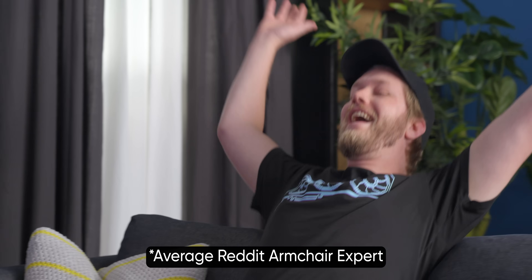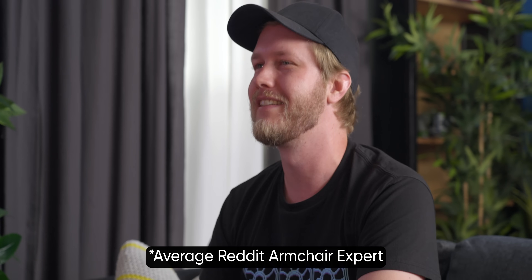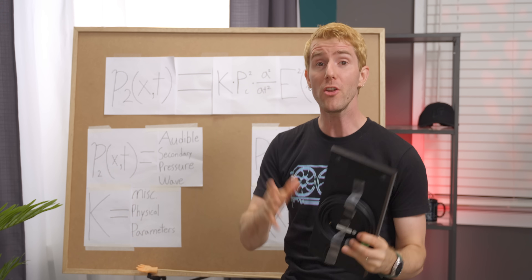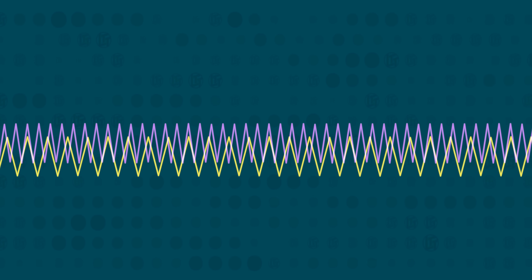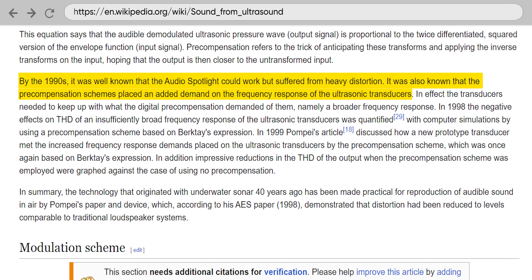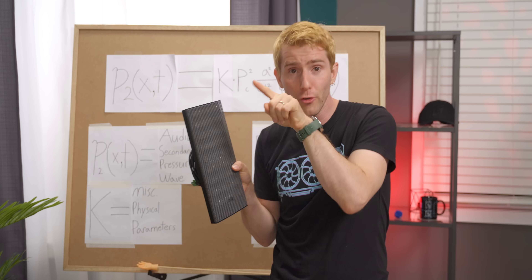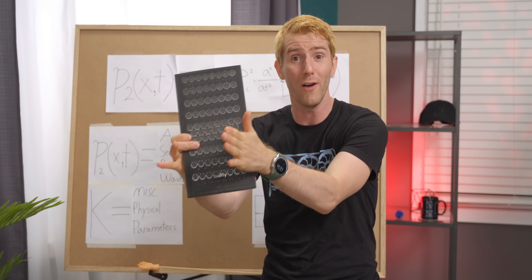I can practically hear you guys shouting: Linus, humans can't hear ultrasonic frequencies — that's what makes them ultrasonic. And you're right, we can't. But thanks to some math that I don't understand now and probably never will, we can alter the amplitude and modulate our ultrasonic transducer array to encode audible sound within ultrasonic sound. It took decades and the development of sophisticated computer simulations to go from the original theory to this point. But now that we're here, it flipping works. And because ultrasonic waves have much shorter wavelengths, they spread out far less, creating a relatively focused cone of audible sound.